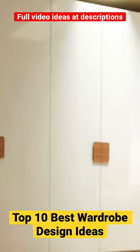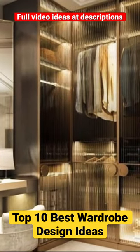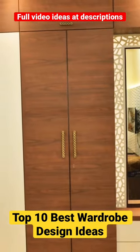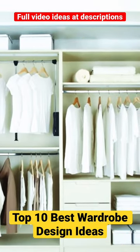Number 9: Mid-Century Modern Teak Wood Wardrobe with Tapered Legs. Number 10: Multifunctional Modular Wardrobe System with Customizable Units. A modern wardrobe design can enhance your bedroom's functionality and style by providing a customized and efficient storage solution.